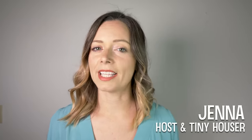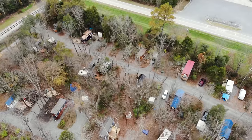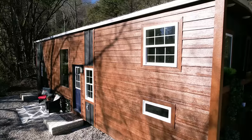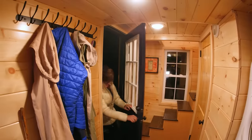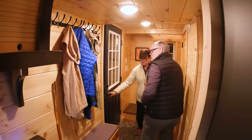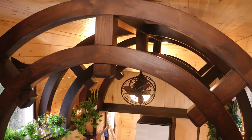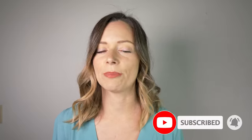Hi there, welcome to my channel where I take you on tours of tiny and unique homes. In today's video we're traveling to a tiny house community in Tennessee to take a tour of Carmen and Bill's beautifully crafted tiny home. This tiny home is extremely unique — make sure you stay tuned to hear the details on the kitchen countertops and the arched roof. If you enjoy tours of unique homes, subscribe and hit that notification bell.